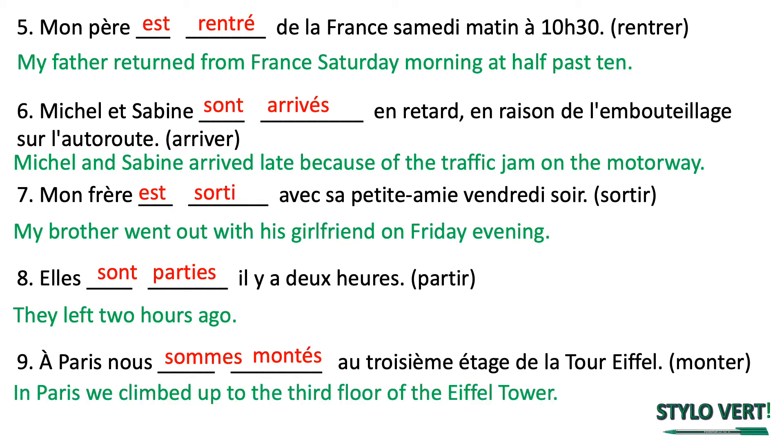In Paris, we climbed up to the third floor of the Eiffel Tower. We've got the conjugation of être which agrees with nous — nous sommes. We have the past participle of an IR verb — we've taken the ER off and got an E acute. And it's we, it's plural, so we've added an S onto the past participle.